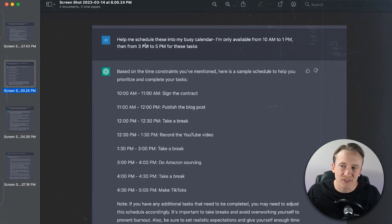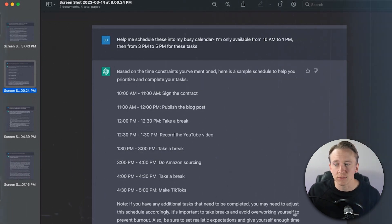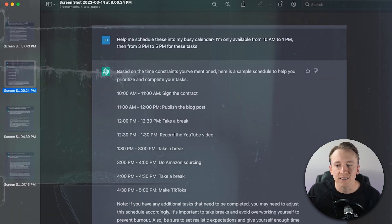1:30 to 3, it gave me a break — though I'm only available after 3. Then 3 to 4, do Amazon sourcing. 4 to 4:30, take a break. And 4:30 to 5, make TikToks. The schedule's not perfect — I just gave you an example — but I thought it was really good that it took that same list and made it into a schedule. It also says: 'If you have any additional tasks that need to be completed, you may need to adjust the schedule accordingly. It is important to take breaks and avoid overworking yourself to prevent burnout. Be sure to set realistic expectations and give yourself enough time to complete each task without feeling rushed or overwhelmed.' I love that ChatGPT is able to do that.